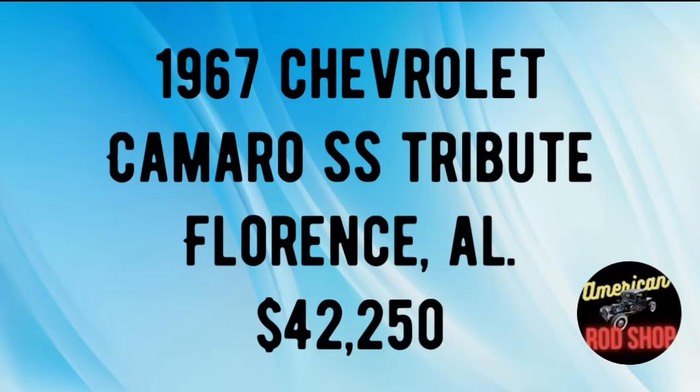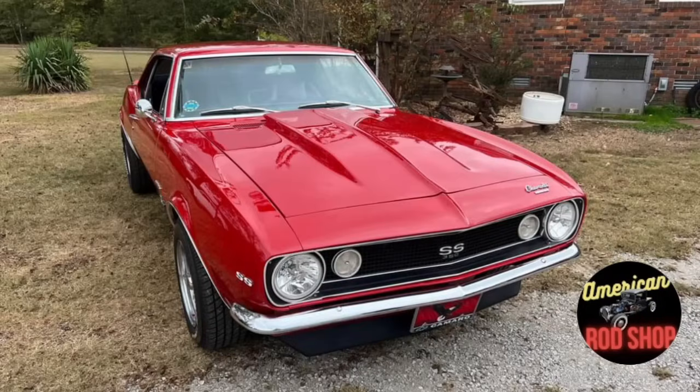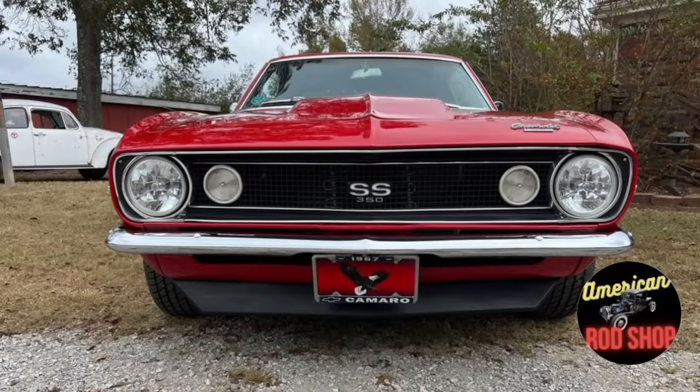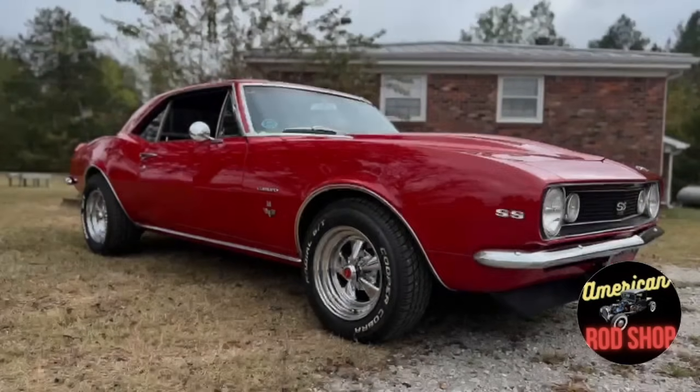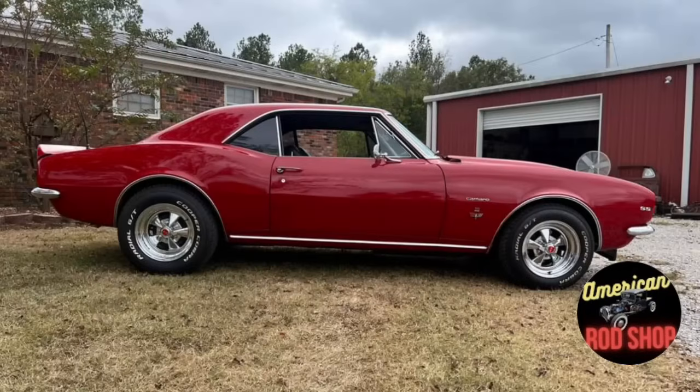Number five is one of the best tribute cars I have ever seen. 1967 Chevrolet Camaro SS Tribute Car, listed in Florence, Alabama for $42,250. Up for sale in excellent condition with a clean title is a very nice red 1967 Chevrolet Camaro SS tribute car. It is powered by a 350 V8 Chevy engine with an original 102,483 miles on it, and a new rebuilt turbo-shifter 1970 Chevelle transmission hooked up to the motor.